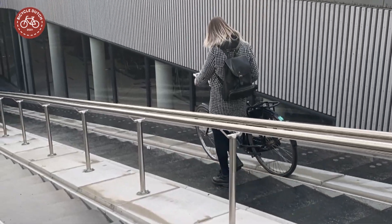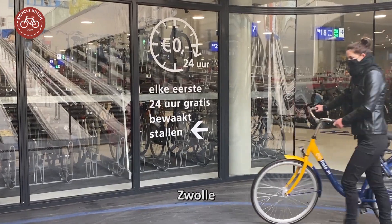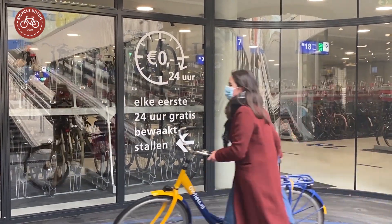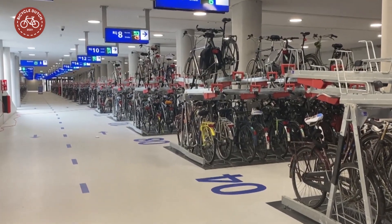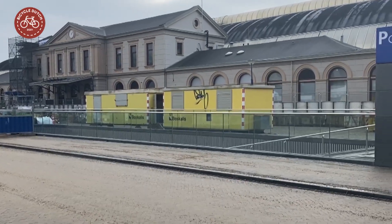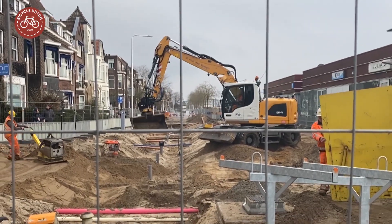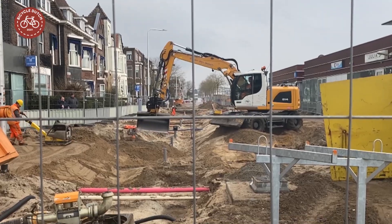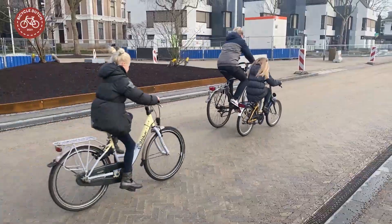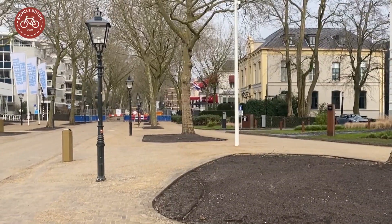This is the entrance to the new bicycle parking facility in Zwolle. The station garage is free to use for the first 24 hours and has room to store 5,800 bicycles. It is located directly underneath the station forecourt, which is currently undergoing a complete reconstruction as part of this project. The parts that have been finished show how nice and green this entrance to the city center will become.